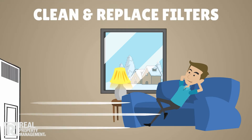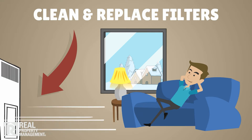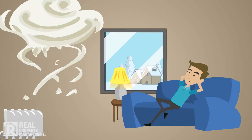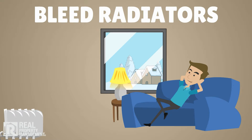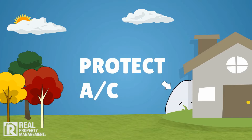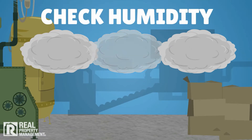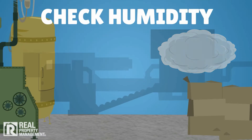Clean or replace heating and ventilation system filters. Remove buildup on fans and forced airways. Bleed air from any hot water radiators. Protect the outside air conditioning unit if applicable. Check basement humidity, check and clean dehumidifiers and humidifiers, and set damper as appropriate.